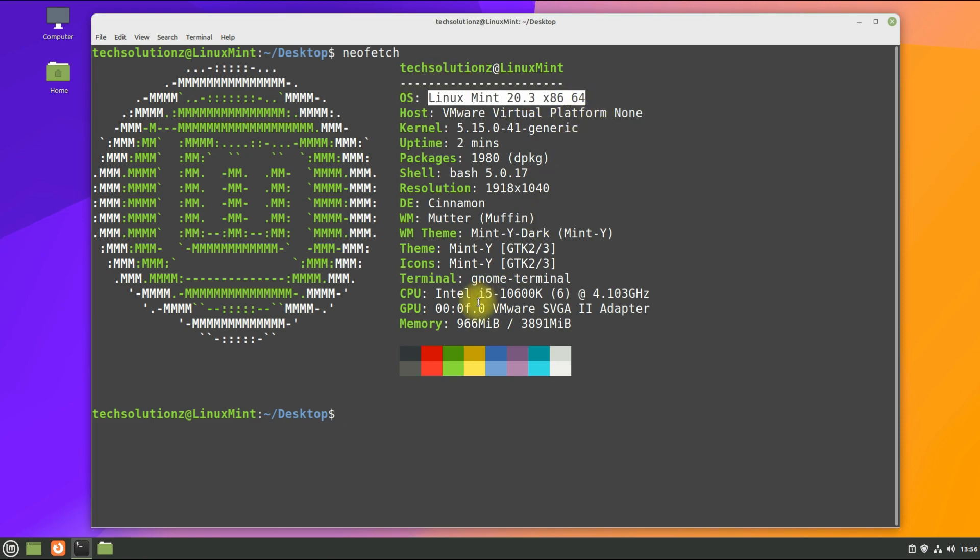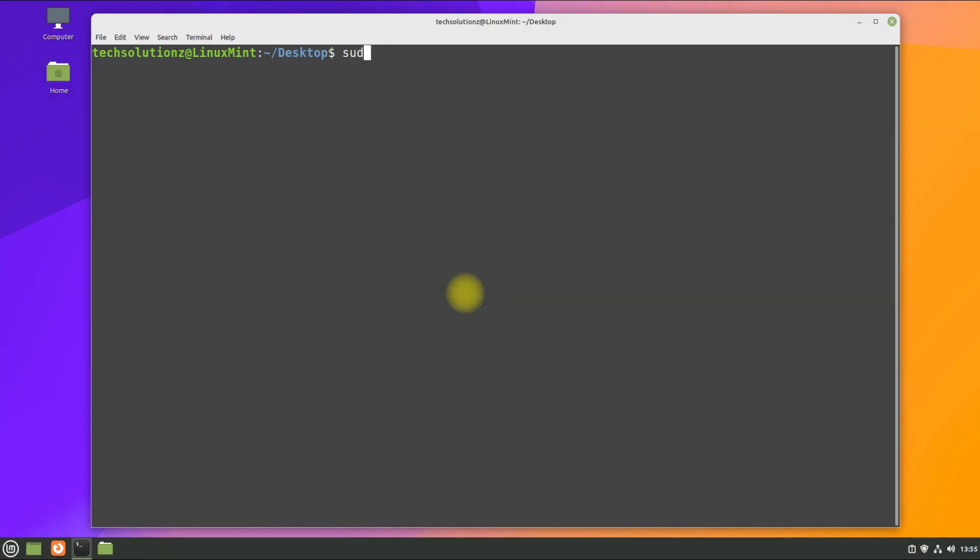It's based on Ubuntu Focal. Let's upgrade it to Linux Mint 21. Step one: do an apt update and upgrade.